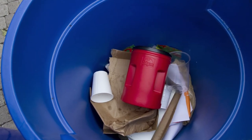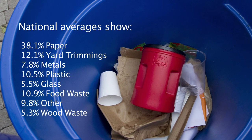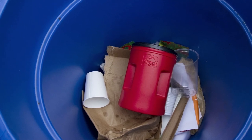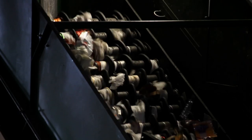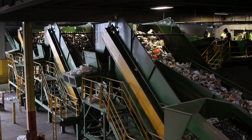Did you know over 50% of the items in your home are recyclable? Studies from the EPA show paper, metal, and plastic products make up more than half of the items we throw away. Single stream recycling was developed to make recycling easier for families by eliminating sorting. Your items are taken to a recycling processor where they travel over belts and through sorters to be separated, then bailed for shipment.